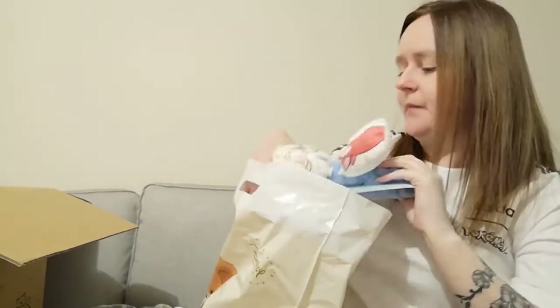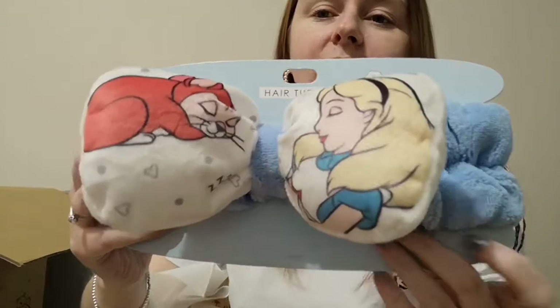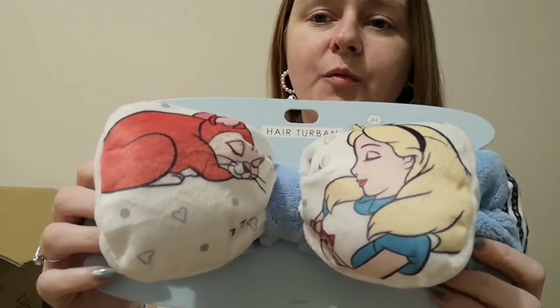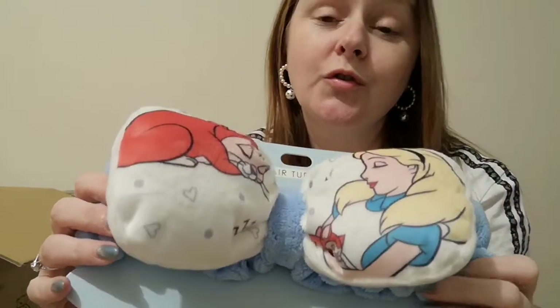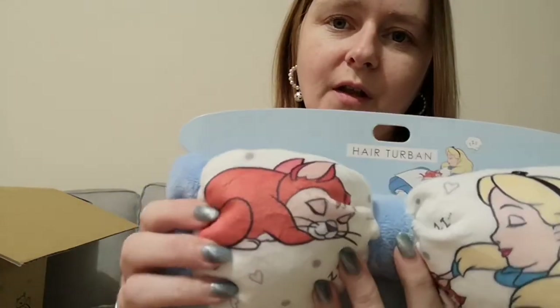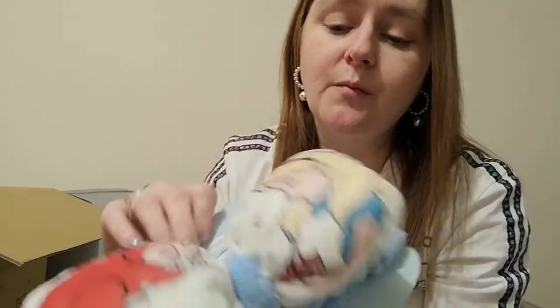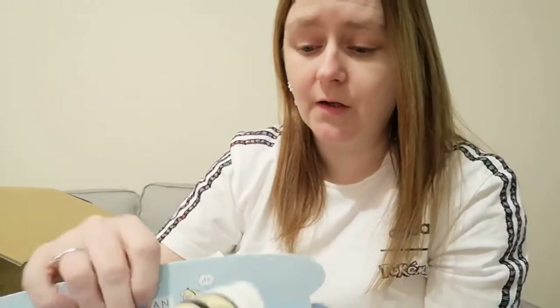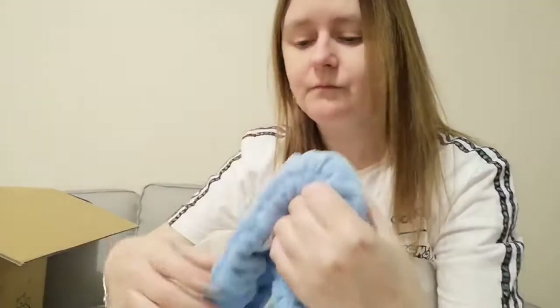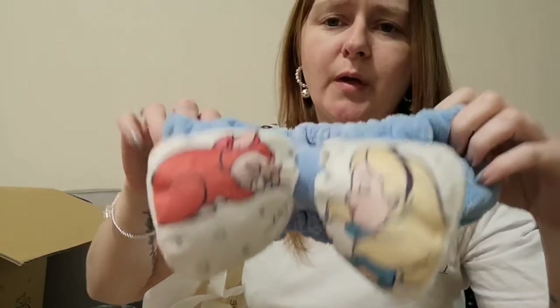Next item — we have an Alice in Wonderland hair turban. The only reason I got this is because my favorite character from Alice in Wonderland is the little kitty cat, and you don't often see merchandise of the cat, so I had to get it when I saw it. So yeah, there it is — it's quite big actually, it is quite big.